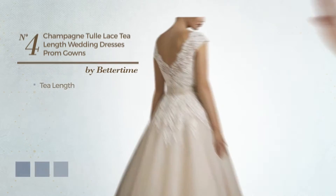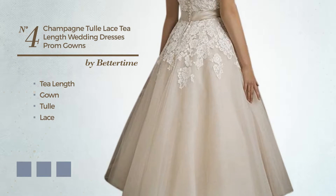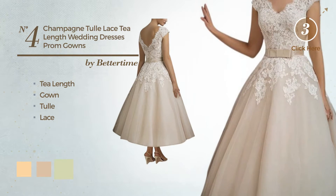Number 4, T-Length Gown. Made of tulle, finished with lace. The available color variations include deep champagne, ivory cream, and white jade.